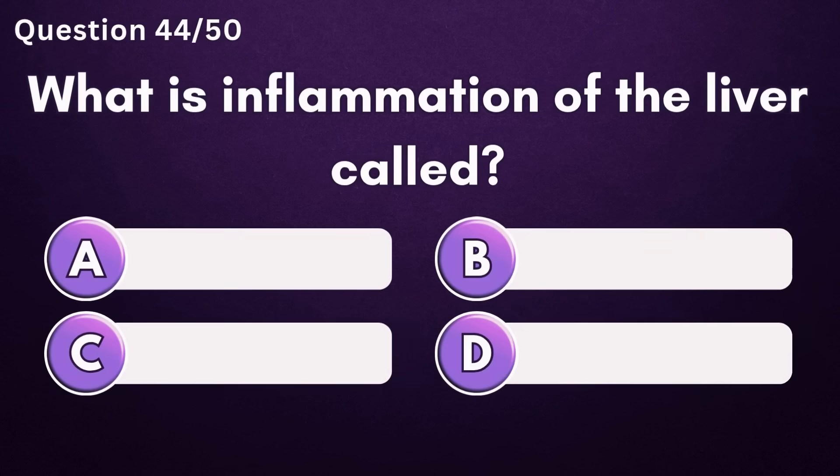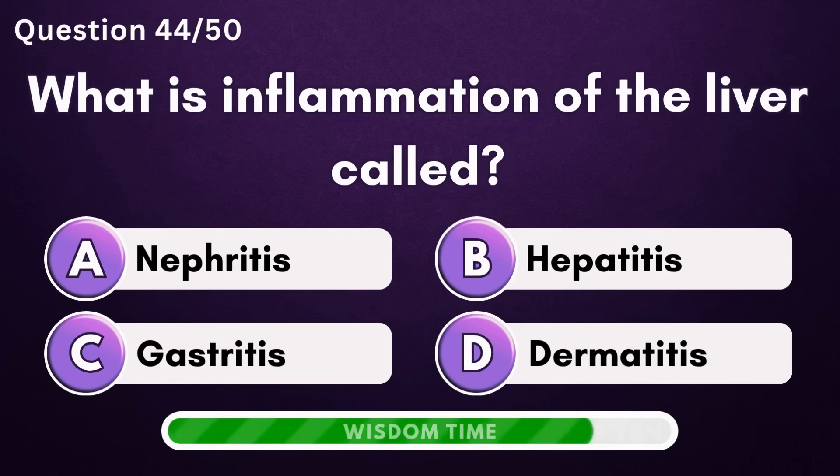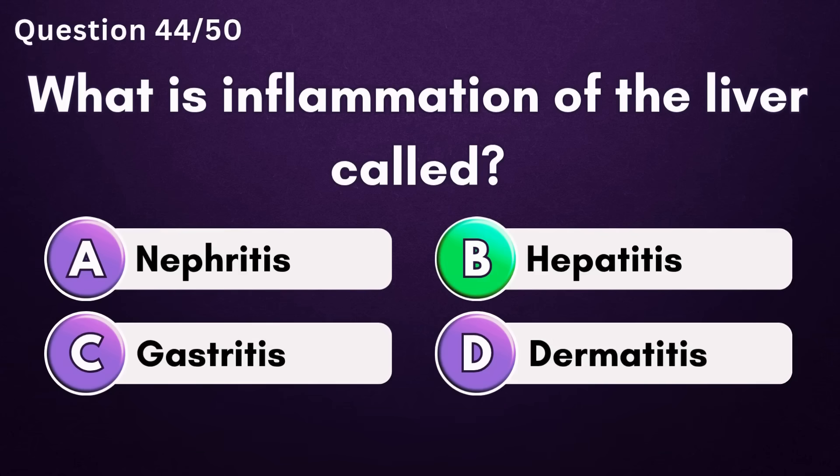What is inflammation of the liver called? Answer B: hepatitis.